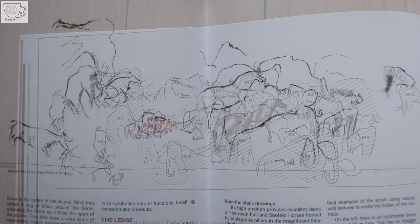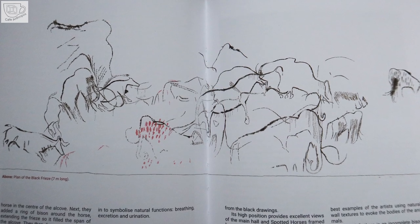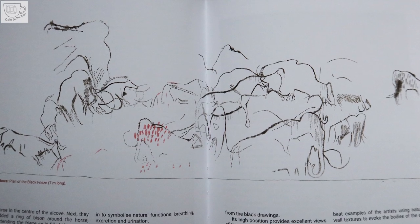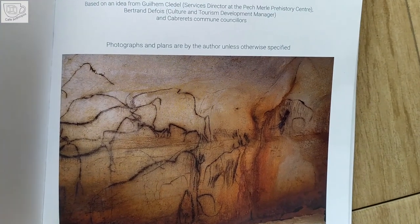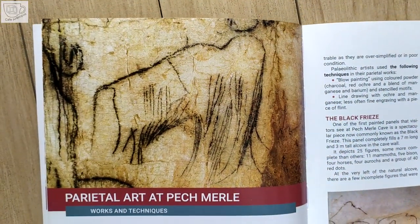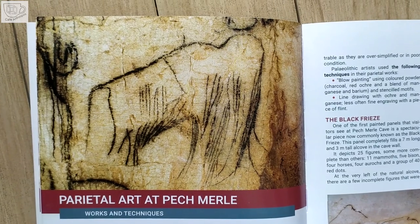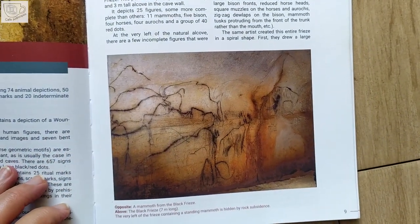The frieze was painted by a single group of artists or even by one artist. The same artistic convention, drawing technique and pigments are used all over the frieze, and there is no evidence that the artists corrected the painting or hesitated. Impressive, isn't it?